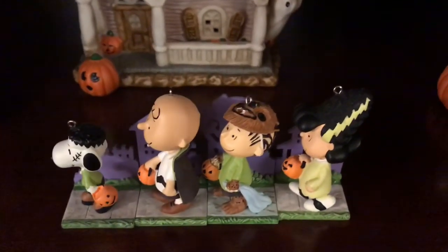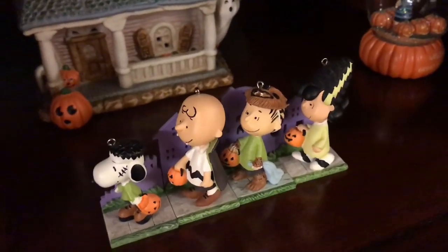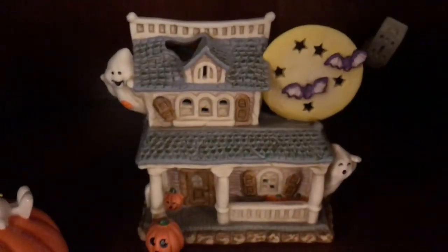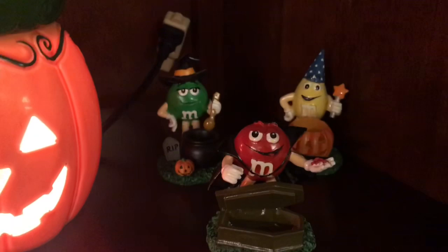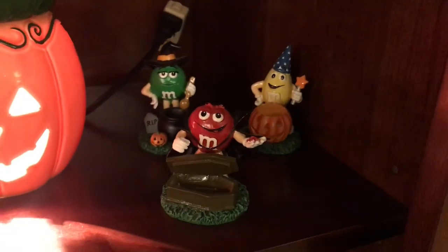Now for the entertainment center — this first shelf has a little set of Hallmark Peanuts ornaments. It's a Great Pumpkin, Charlie Brown. I love the Charlie Brown holiday stuff, so I collect that. There's Snoopy on a ceramic pumpkin, a little house I picked up at an estate sale, Linus also from an estate sale, a Scentsy pumpkin warmer, a snow baby M&M, and then these M&M figurines — I used to sell these wholesale online years ago.